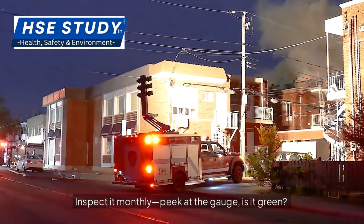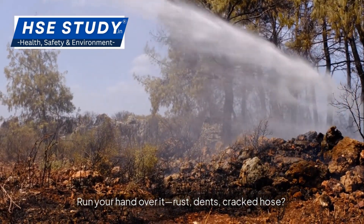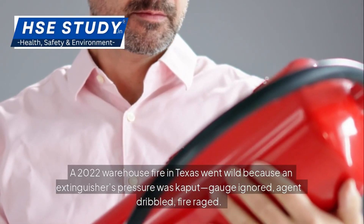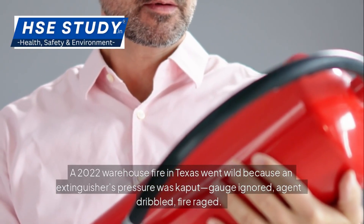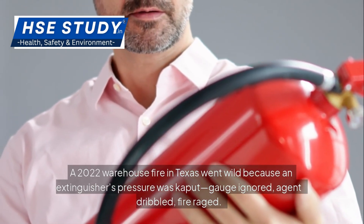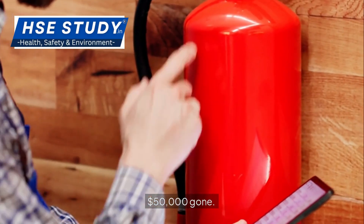Knowing the insides is step one; keeping it ready is where it counts. Inspect it monthly: peek at the gauge — is it green? Run your hand over it for rust, dents or a cracked hose. A 2022 warehouse fire in Texas went wild because an extinguisher's pressure was kaput — gauge ignored, agent dribbled, fire raged. $50,000 gone.